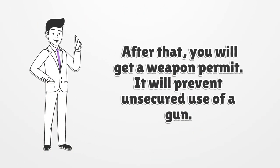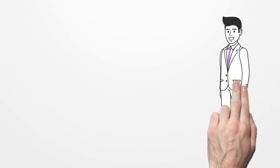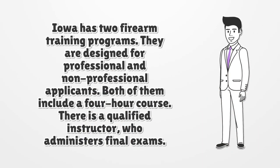After that, you will get a weapon permit, which will prevent unsecured use of a gun. Iowa has two firearm training programs, designed for professional and non-professional applicants. Both include a four-hour course, and there is a qualified instructor who administers final exams.